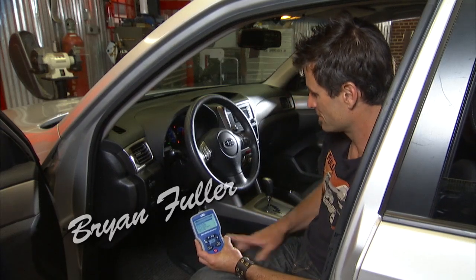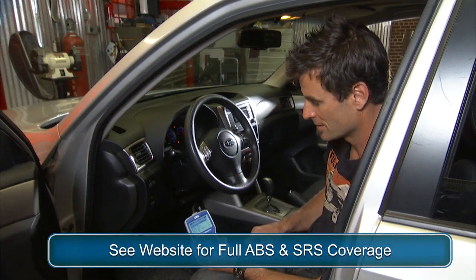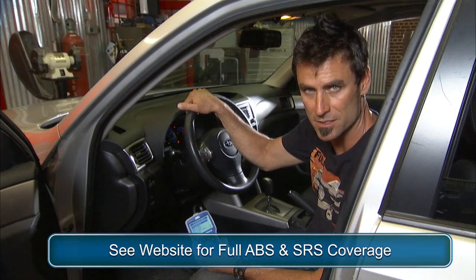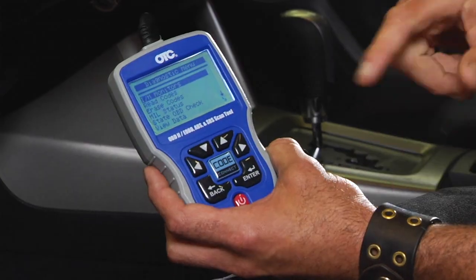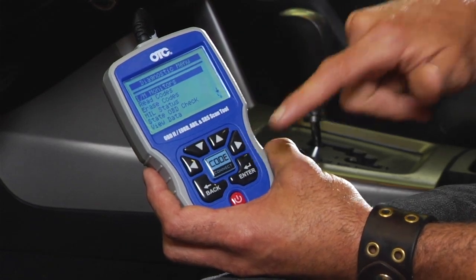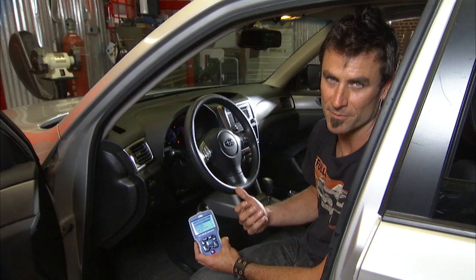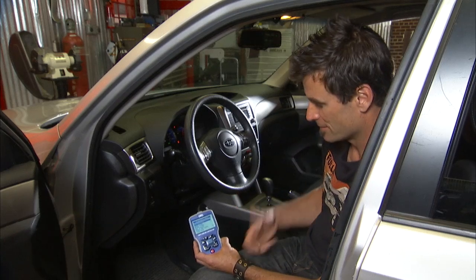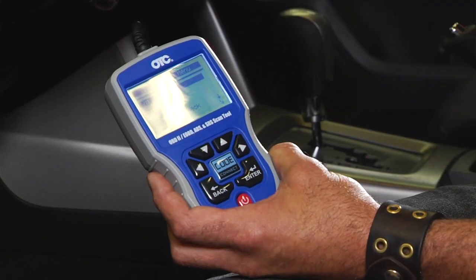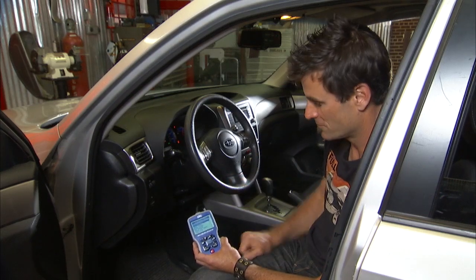One of the big ones is this is actually going to have your SRS or airbag codes built into it, and it's also going to have your ABS anti-lock brake codes built in. And of course it's got Code Connect — that's the big thing with these. Push Code Connect and there are 4.3 million fixes in a code bank, and for most of these vehicles, if you go in and hit Code Connect, it's going to tell you not only what part is bad, but also ways to fix it.